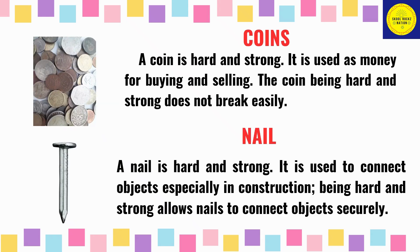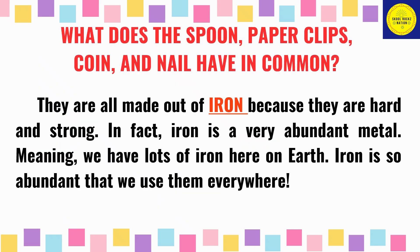A coin is hard and strong. It is used as money for buying and selling. The coin, being hard and strong, does not break easily. A nail is hard and strong too. It is used to connect objects, especially in construction. Being hard and strong allows nails to connect objects securely.